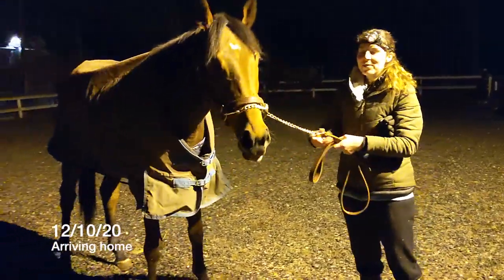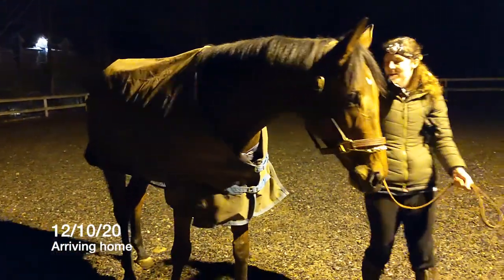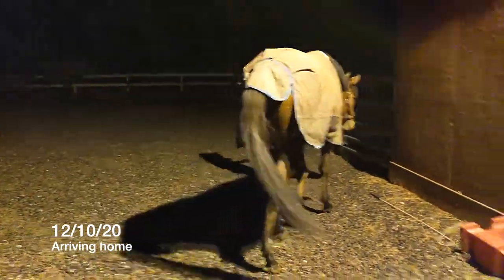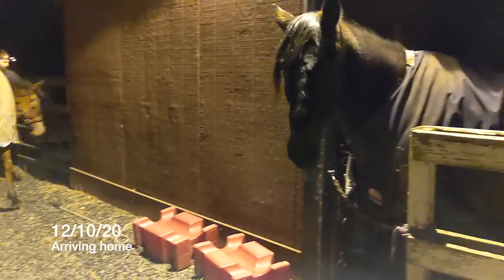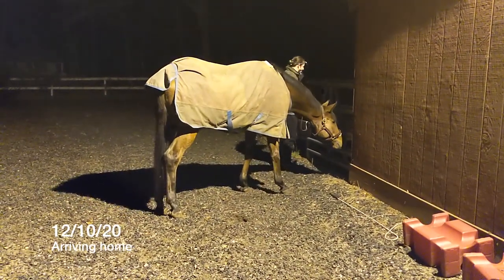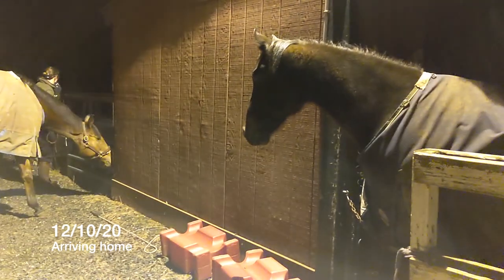This is Moose arriving home in early December. He was really great — I had to walk him the whole way up my dark driveway and he was so brave throughout. Then of course he gets to this gate and spooks at that, but after this he was totally fine. He turned out pretty quietly that night with my boys.